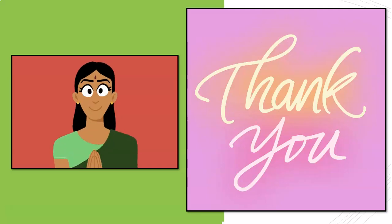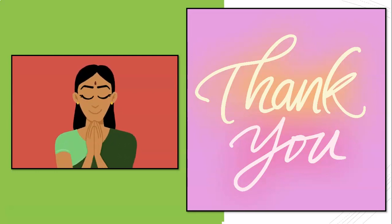Thank you very much. Stay safe and be at home as much as you can.